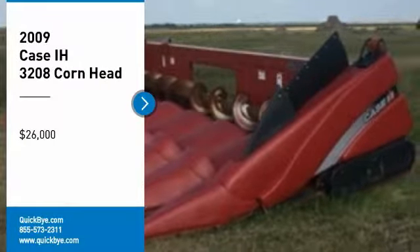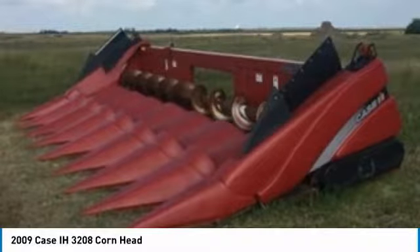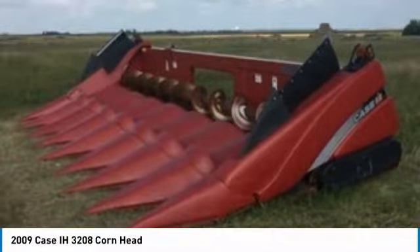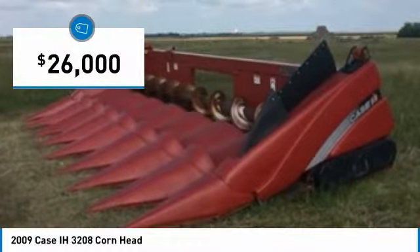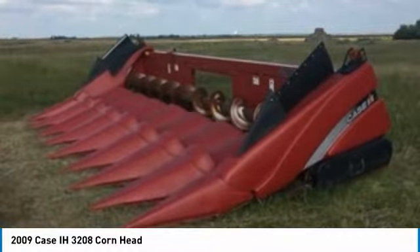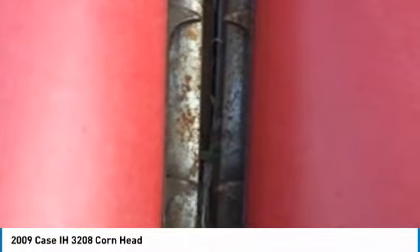Get ready to maximize your efforts in the field with this 2009 KC3208 corn head for sale in Leola, South Dakota 57456. This durable corn head has been very well maintained, which has enabled its work-ready condition. It comes fully loaded with options and features that are perfect for any hard-working individual.